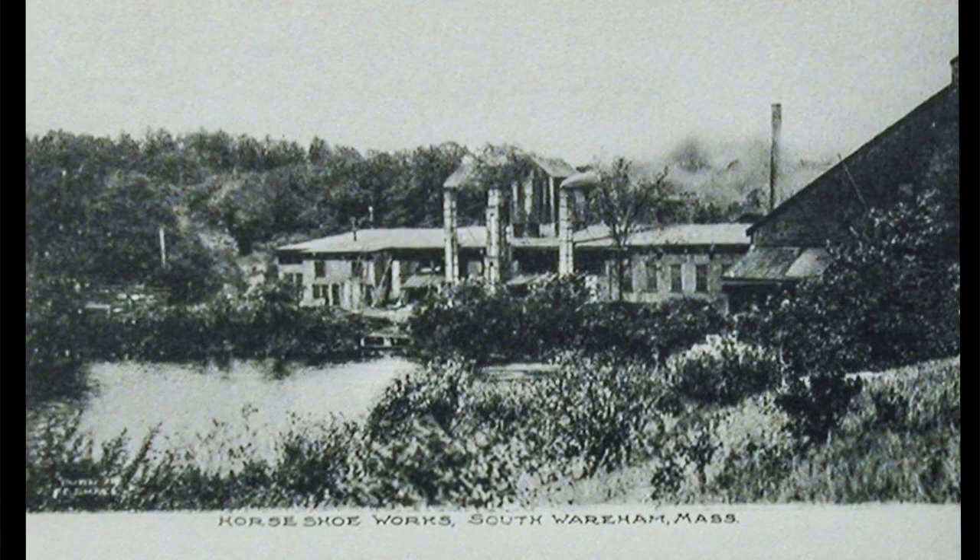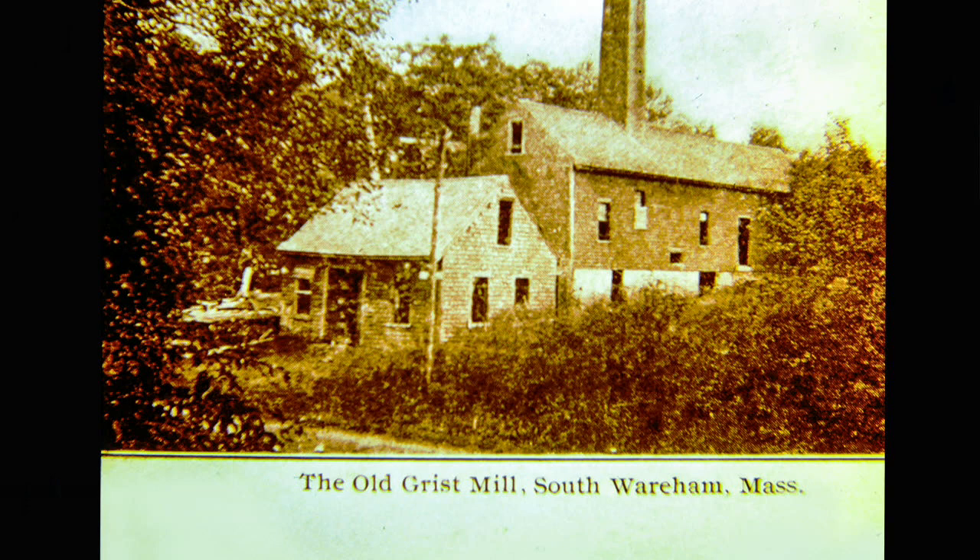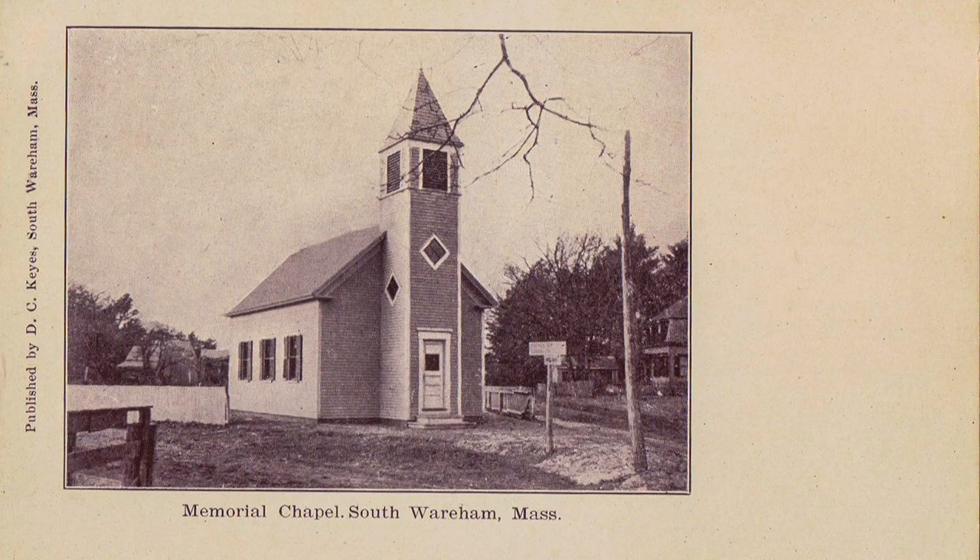Going down that road a little further, we would come to the Hotshoe Woods. Here is the scene inside the Hotshoe Woods. Also somewhere in West Wareham, you'd see this grist mill. At one time there was a chapel near the underpass. Here is the underpass in South Wareham.